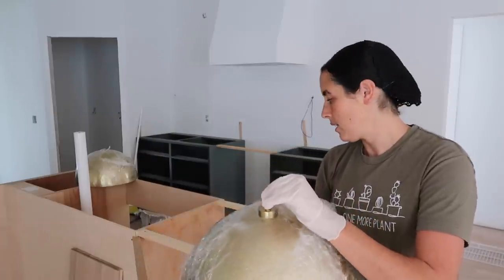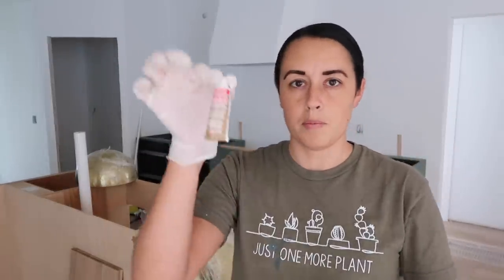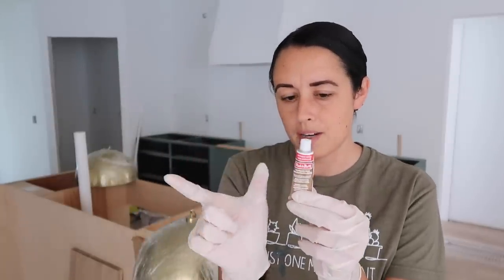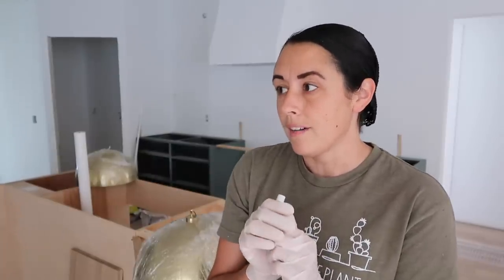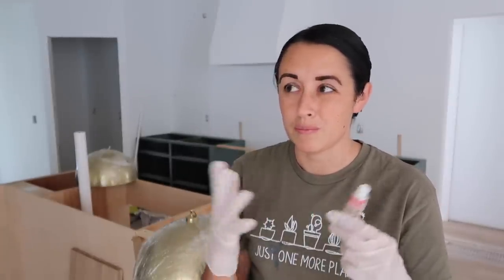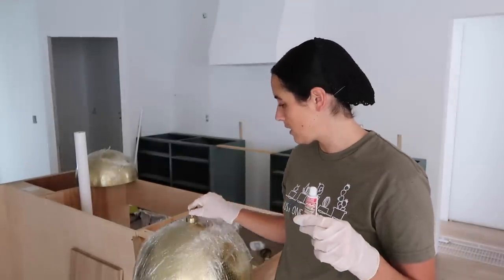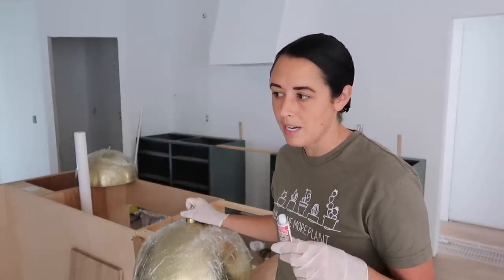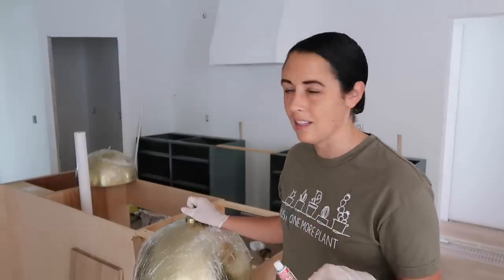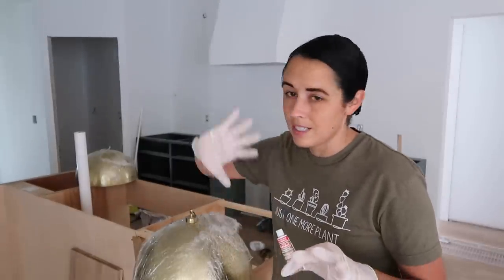So what I'm trying is this Rub'n Buff. I've seen people use this — this is just a really small tube. I got a pack of four, so I'm not sure how far it will go, and I've never done it before. I've heard you might have to spray paint it black and then put this on, but I'm a little hesitant to do that. So I'm going to see what it does by just rubbing it on. I'm going to try a brush. I have two of them — I wish they were just a little bigger. I'm just hoping to kind of tone it down just a little bit.